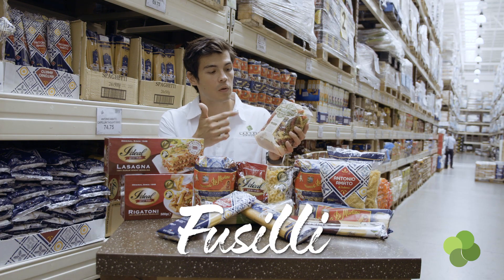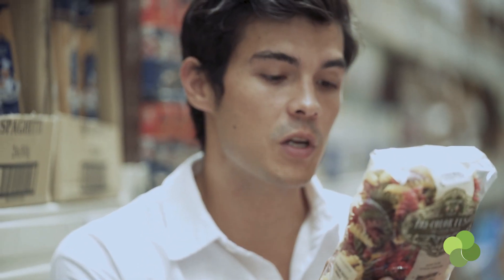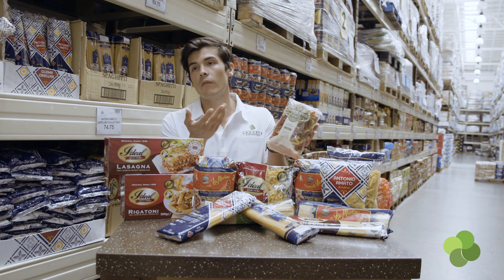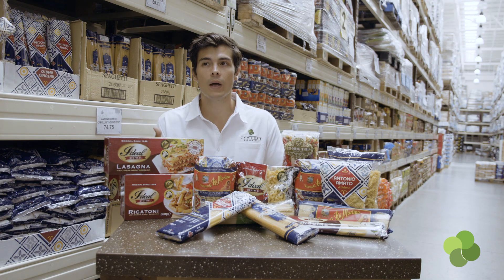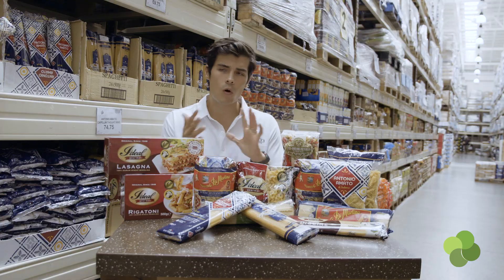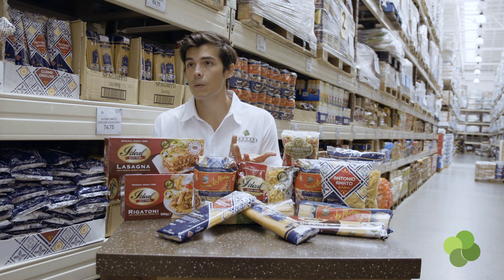Fusilli are the ones with spiral shapes. Here we have a tricolored one — the colors usually come from vegetable powders: green from spinach, reddish from beet powder, and the plain yellow is just regular dry pasta. Fusilli is great for sauces that have vegetables, cream, or meat — anything that needs to cling on to those spirals. Similarly, farfalle are the bowtie-shaped pastas with more or less the same sauce function, just a fun little shape to have.